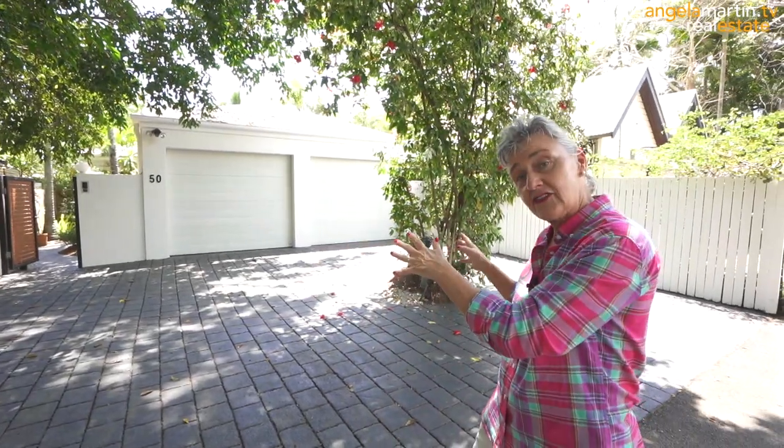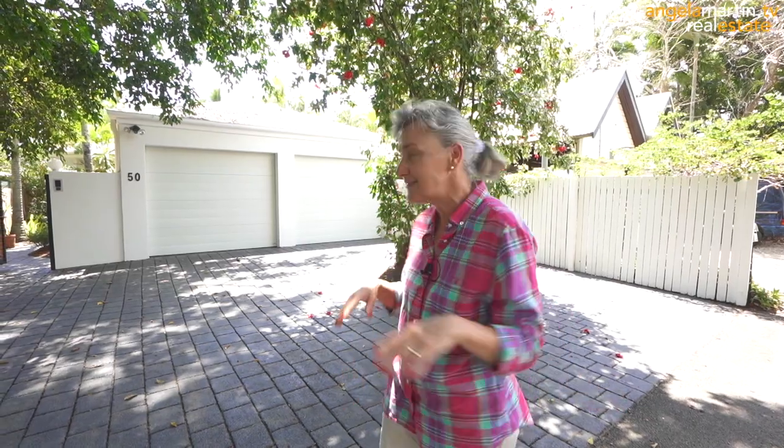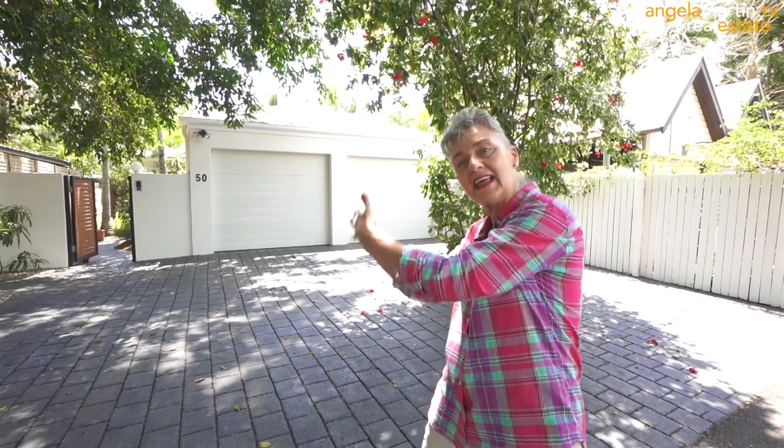Here we are at the front of the property on Hibiscus Lane — an absolutely sleepy little lane. It only has one-way traffic, so you're more likely to be bowled over by somebody walking the dog than a car. The only thing you can hear is the ocean and the rustle of the palm trees — it really is absolutely quiet and peaceful. We have a double lockup garage and of course space enough for two other cars in the open space. We're going to head back down to the beach and along the beautiful little pathway, then back into the area with the wrought iron and the pool.